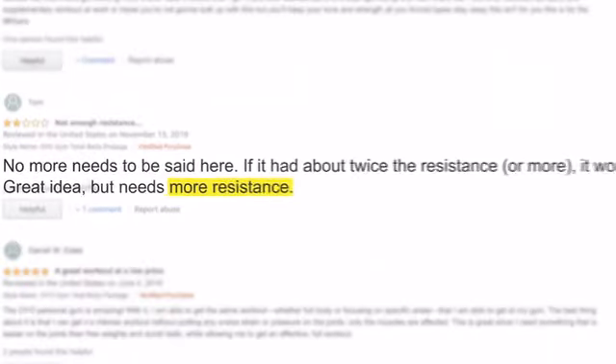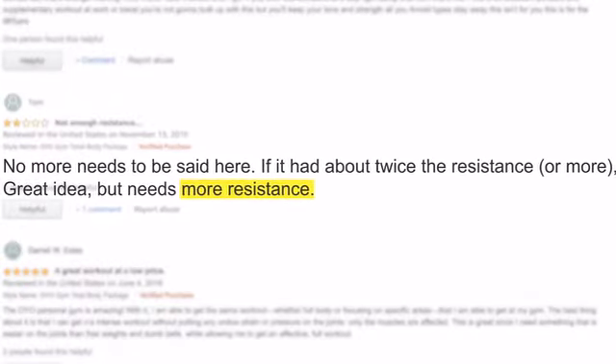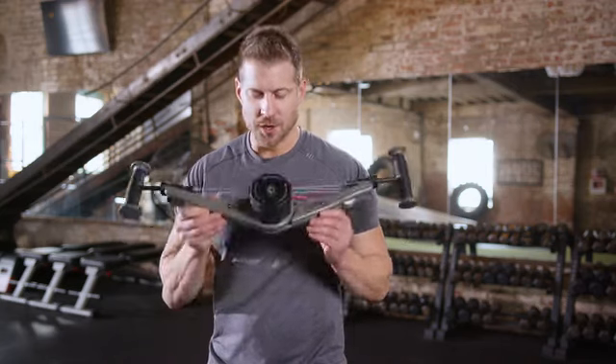However, there is one thing everyone's been asking for: more resistance. Well, we listened. And here is our answer — the next evolution of the OYO Gym: NOVA.